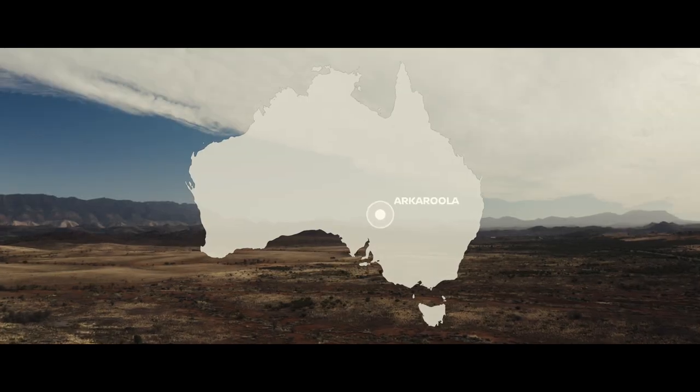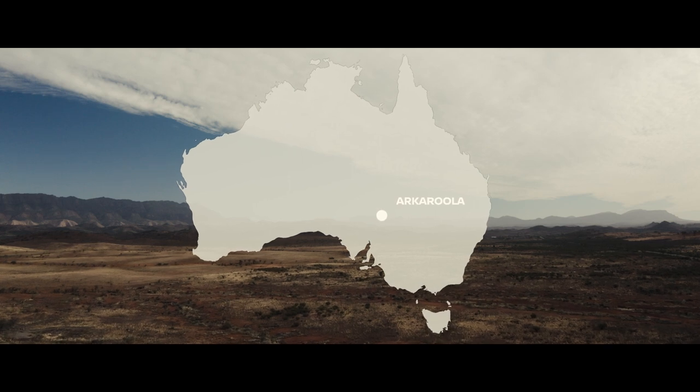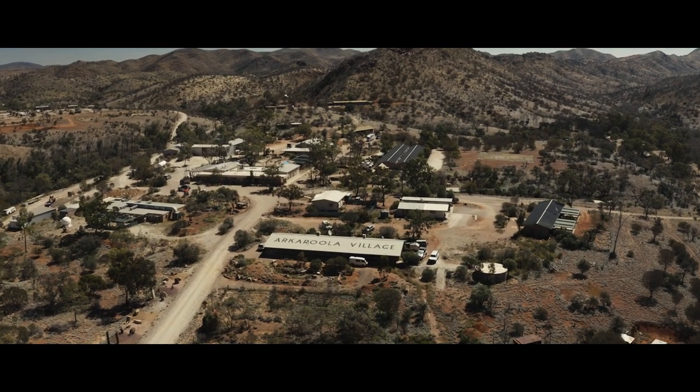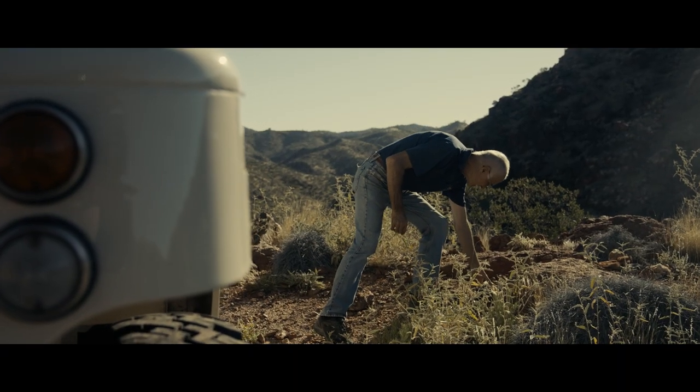Akarula is a 144,000 acre, or 230 square mile, property. It's got an amazing diversity of geology, and that gives rise to an amazing diversity of plants in the arid lands.